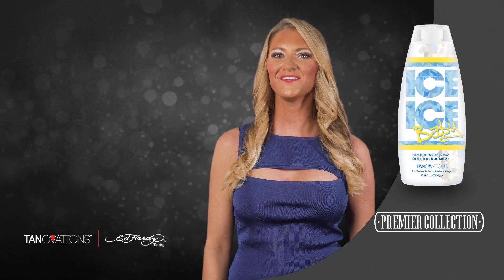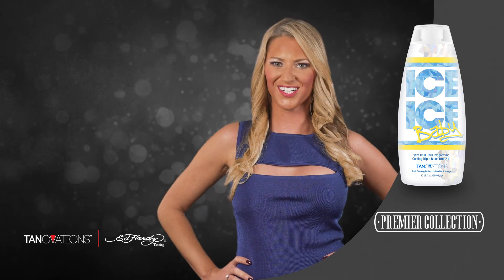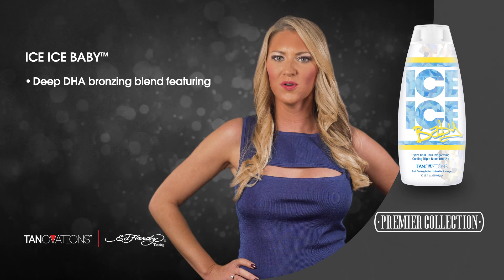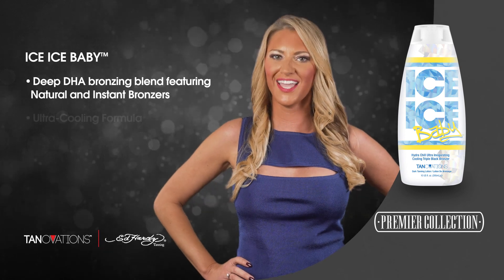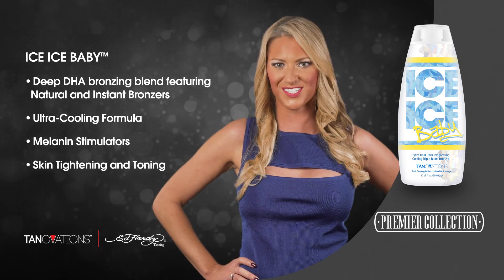Ice Ice Baby is part of the Tanivation's collection. Take the polar plunge and ultra dark color. Ice Ice Baby's super invigorating cooling formula will blast skin with arctic berry antioxidants, super stimulating caffeine to tighten, soften and nourish the skin.